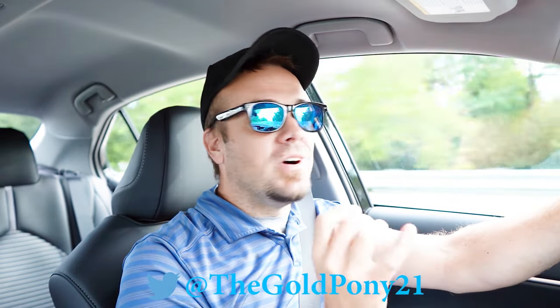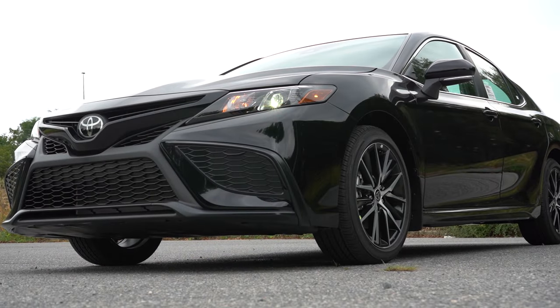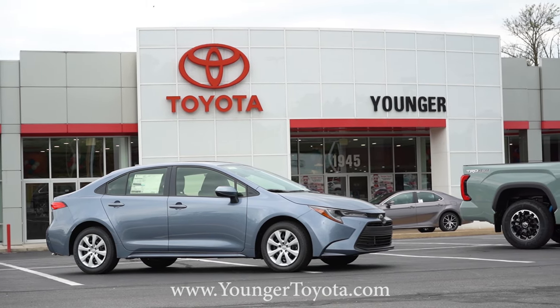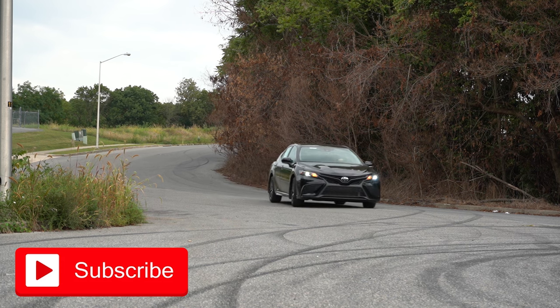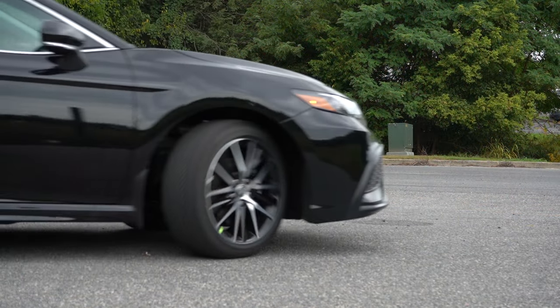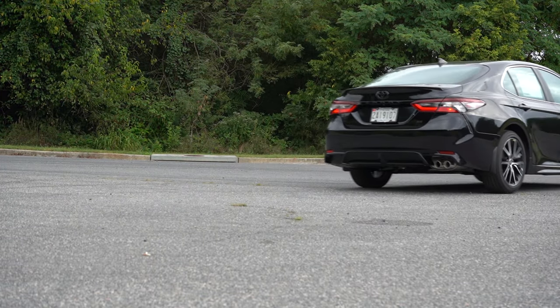Welcome back to another review. Today we're in the brand new 2024 Toyota Camry courtesy of Younger Toyota in Hagerstown, Maryland — check the link in the description for their inventory. This is the best-selling mid-size sedan for 21 years, and it's also the last year before the redesign for the 2025 model year. So the question really is: do you buy this one now and maybe save a little bit of money, or do you wait for the redesign next year?